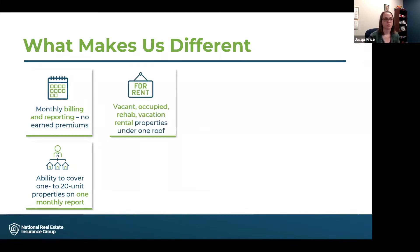We can insure those properties through any phase of occupancy — whether it be vacant, occupied, under renovation, vacation rentals, or new construction properties. We can insure them all on that one monthly reporting schedule.